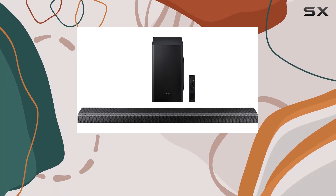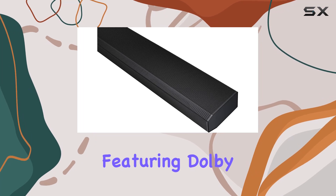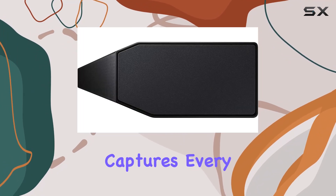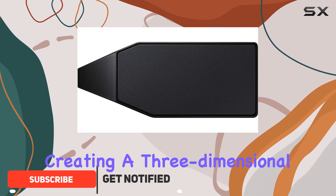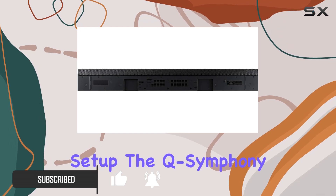Experience audio like never before with the Samsung HWQ-70T soundbar, featuring Dolby Atmos and DTS:X technologies. This soundbar captures every sound above and around you, creating a three-dimensional audio experience that enhances your home theater setup.